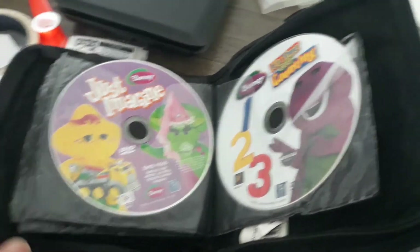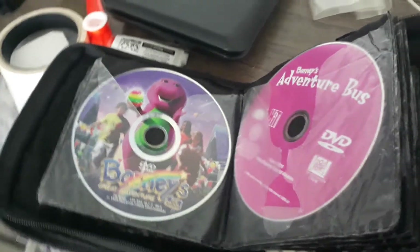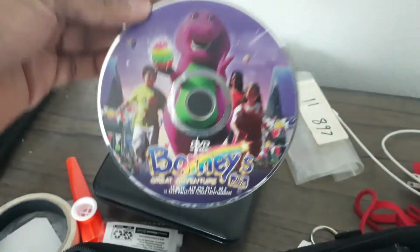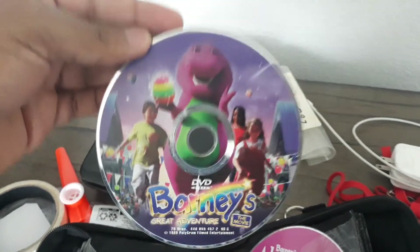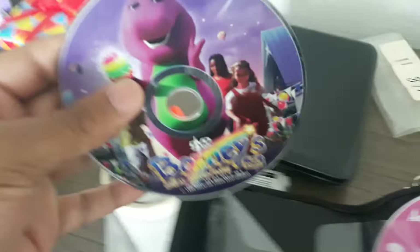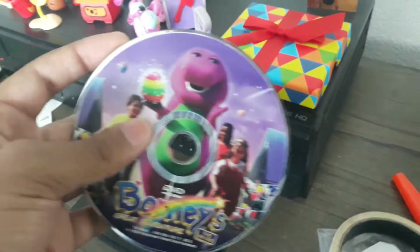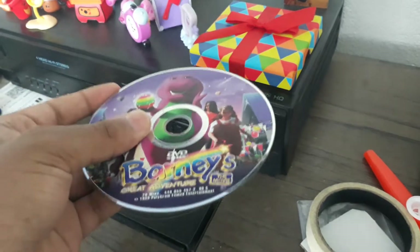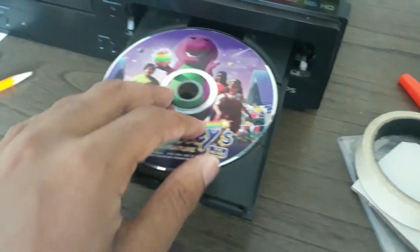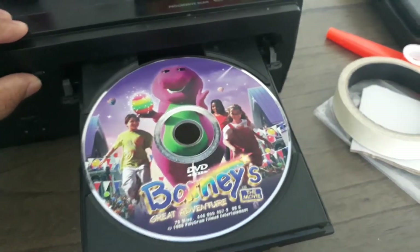Hey guys, welcome back for something Barney related on DVD menu walkthroughs. This time we're going to be taking a look at Barney's Great Adventure, the movie, released in 1998. It was a box office bomb, and people would literally explain their thoughts on the movie years later. Anyway, let's get on to the DVD menu walkthrough.